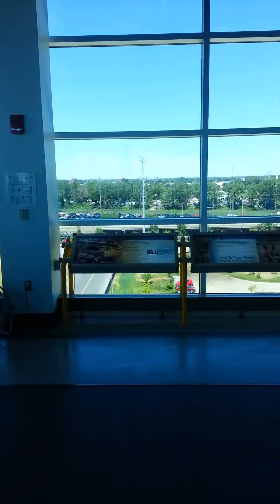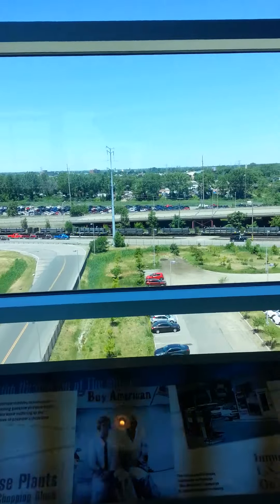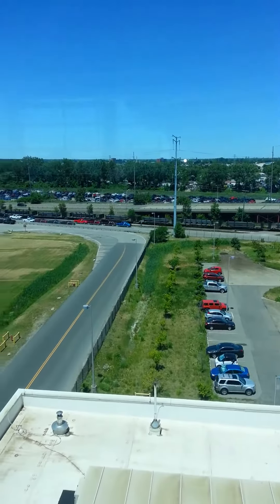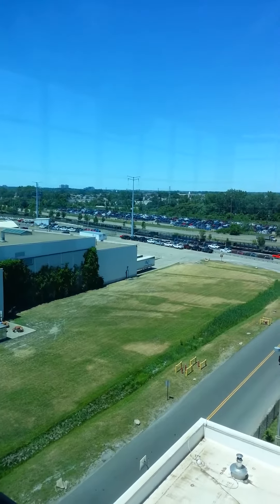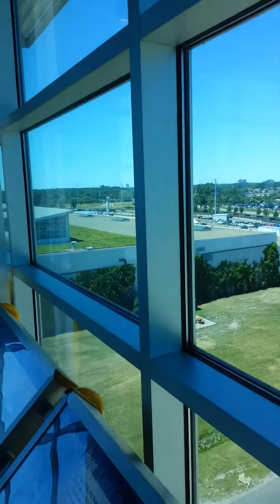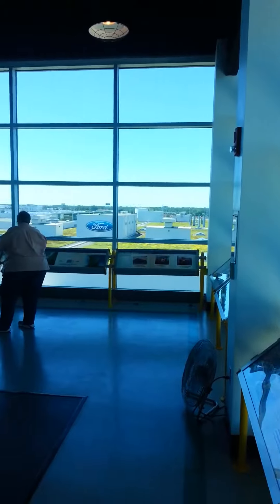Within four days of them putting that roof on, all the trucks across the way here are ready to be shipped and they're all already sold. Every single one of those trucks are sold — they're all pre-ordered. One truck a minute. They build a truck every 51 seconds.